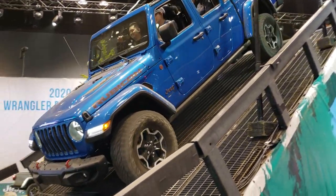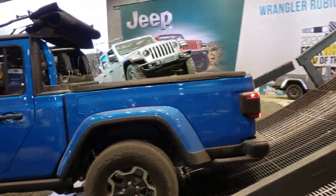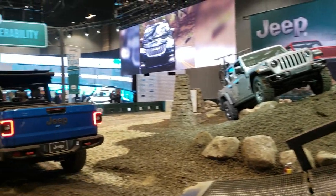That's a Gladiator. And here's one with the soft top.